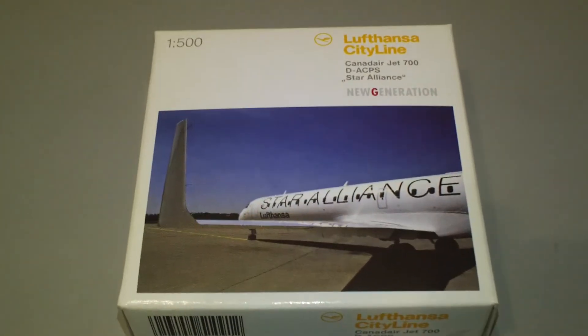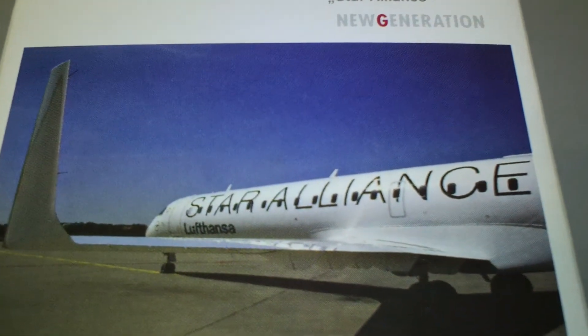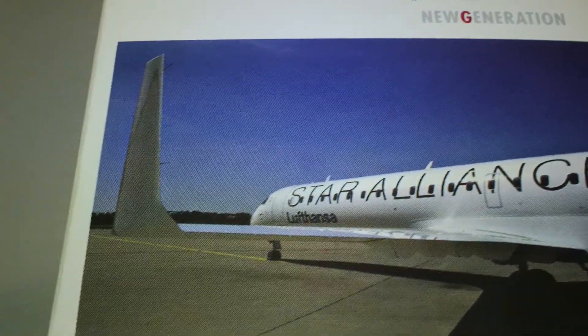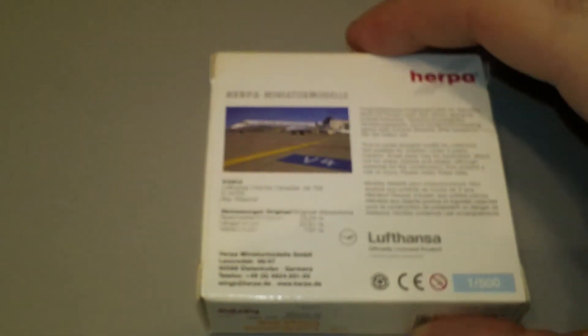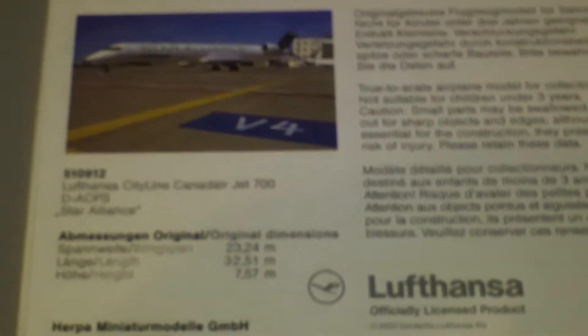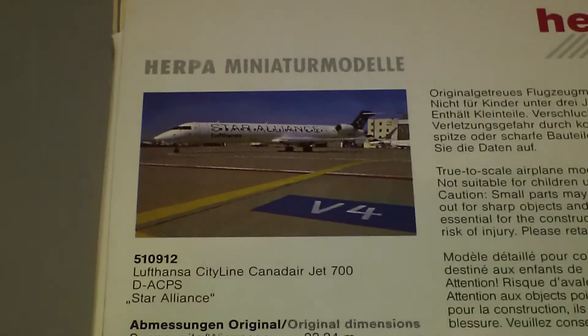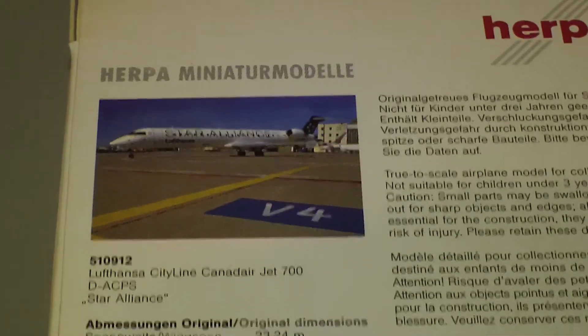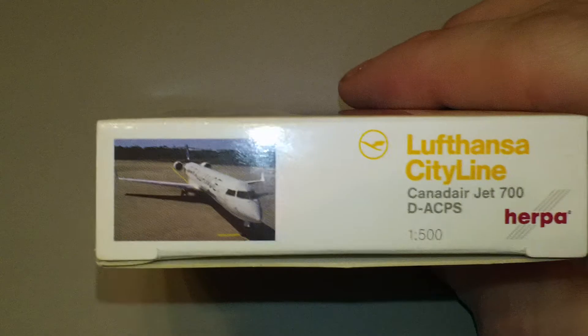This one is a pretty cool one. As mentioned before, it does have the Star Alliance logos. It's a pretty nice looking plane — it's got the winglets on it. That's the back of the box; it's got all the basic info on the plane. On the sides of the box it also has different photos.